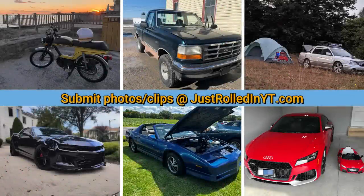If you've enjoyed this video please consider leaving a like or subscribing, and you can submit your clips at justrolledinyt.com.